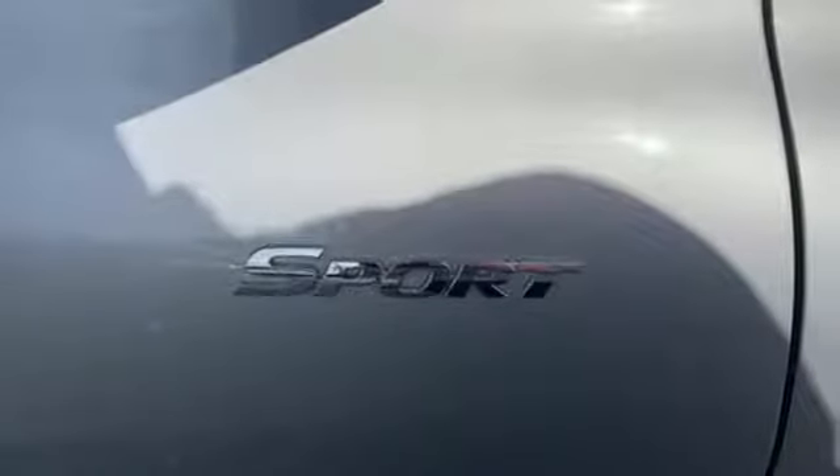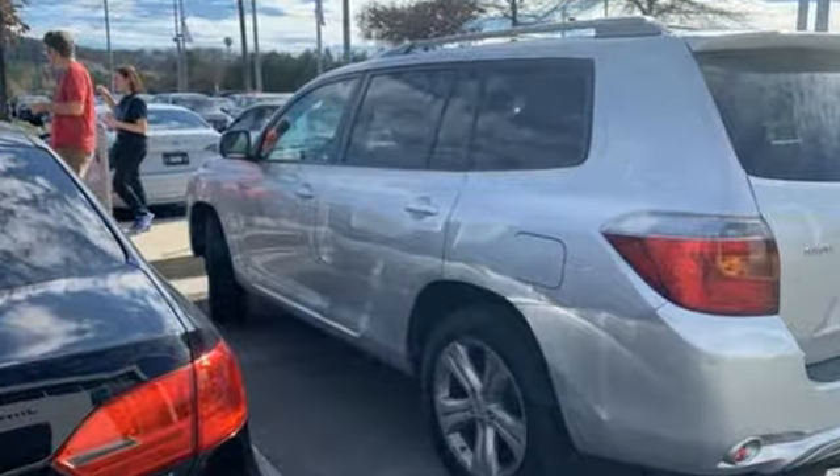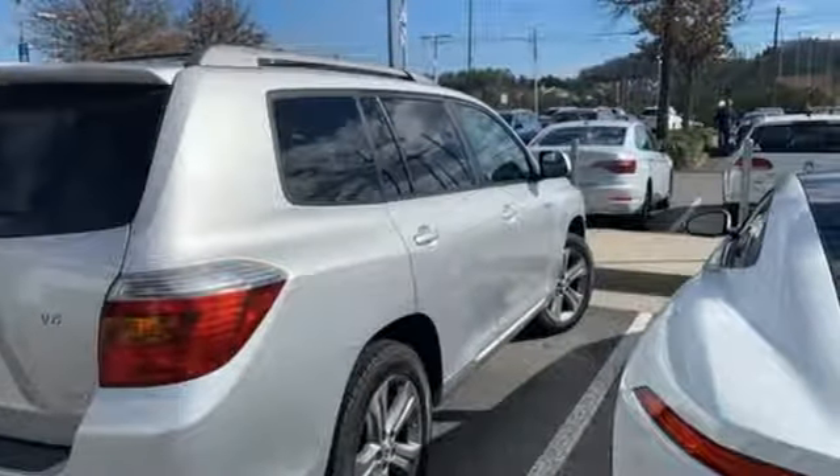It boasts an impressive list of features like these: auxiliary audio input, 12-volt power outlets, manual tilting steering column, and rear camera parking sensor, power windows.